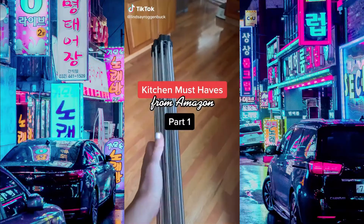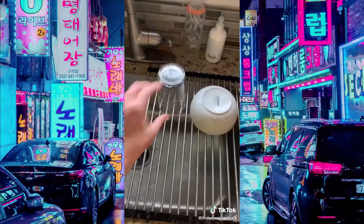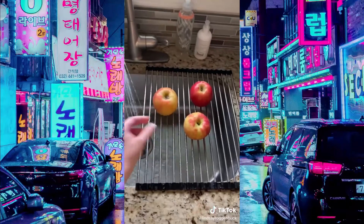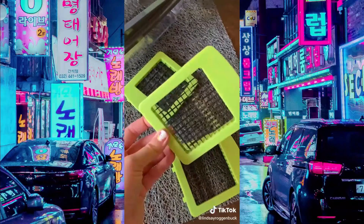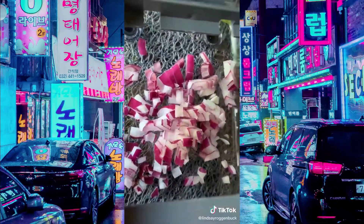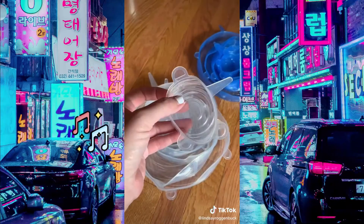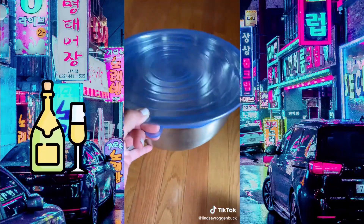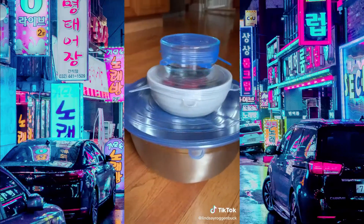Kitchen Must Haves from Amazon Part 1. I have been obsessed with this over-the-sink stainless steel dish drying rack. It's a great space saver — you just roll it right over your sink and it makes it super easy to wash and dry your dishes as you go. It's also great for washing all your produce when you get home from the grocery store. I'm really loving this four-blade chopper — it can do everything from slicing, dicing, chopping, shredding, you name it. It's great for making fries, salads, julienne potatoes, and it saves so much time in the kitchen. Everything's dishwasher safe and super easy to store. These reusable silicone stretch lids are a lifesaver — they come in a pack of two in seven different sizes, so they cover most bowls for all your needs, and they're great for putting on top of bowls instead of plastic wrap to save on waste. Everything's linked in my bio under Amazon Faves.